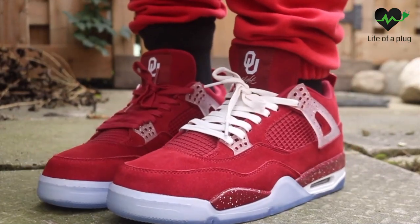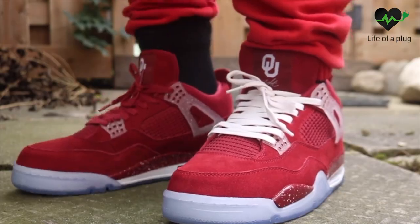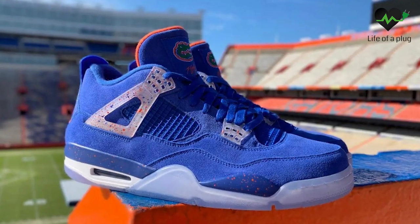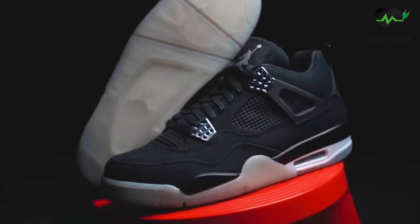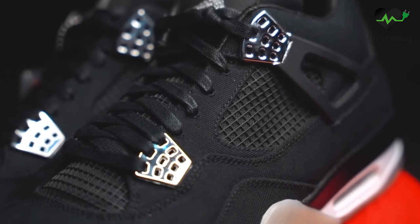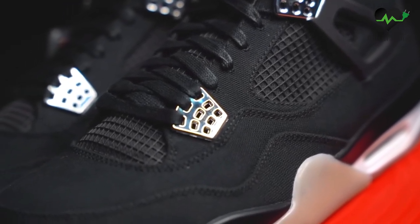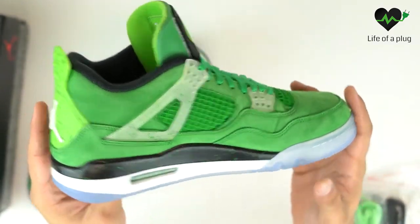Good to have you back. As we know, there are sneakers you will probably never be able to see or touch in real life — some are just too old, too exclusive, or remain as samples and were never released. Others were made available to the public but became too expensive in the aftermarket. Let's zoom in on 10 Jordan 4s that you will probably never have on your feet.